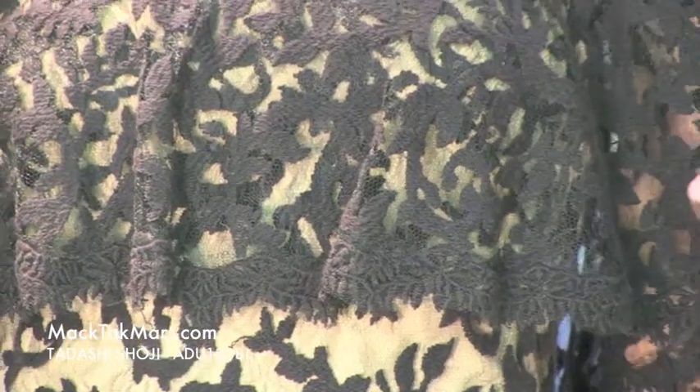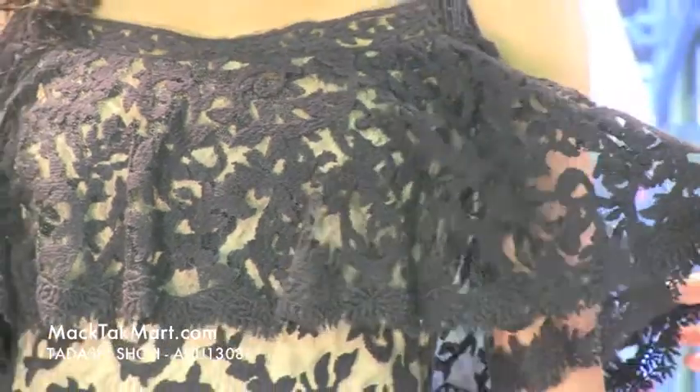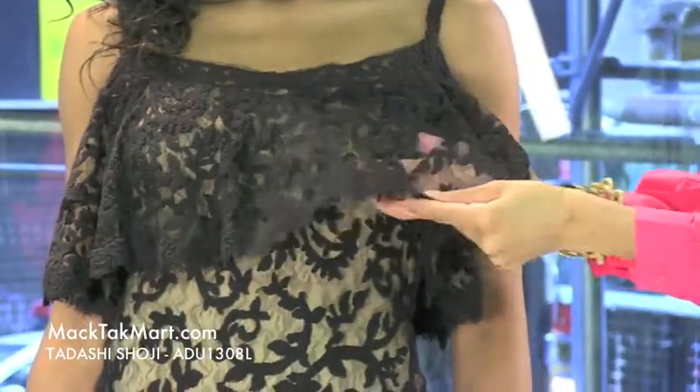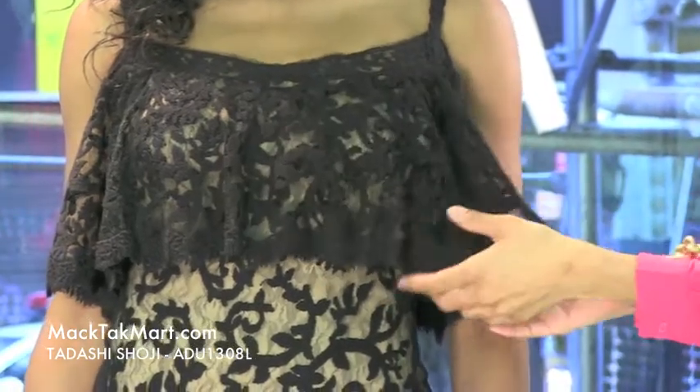As you can see this dress is giving you a bit of a parachute effect, giving you another layer. This is very cool — as you can see it's very sheer, very nice and very subtle.